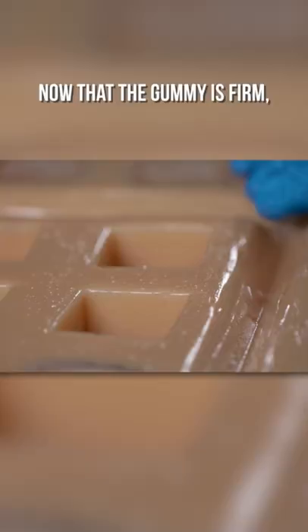Now that the gummy is firm, all that's left to do is plate up this giant breakfast. For other curiously awesome giant treats, visit vat19.com. I am exhausted.